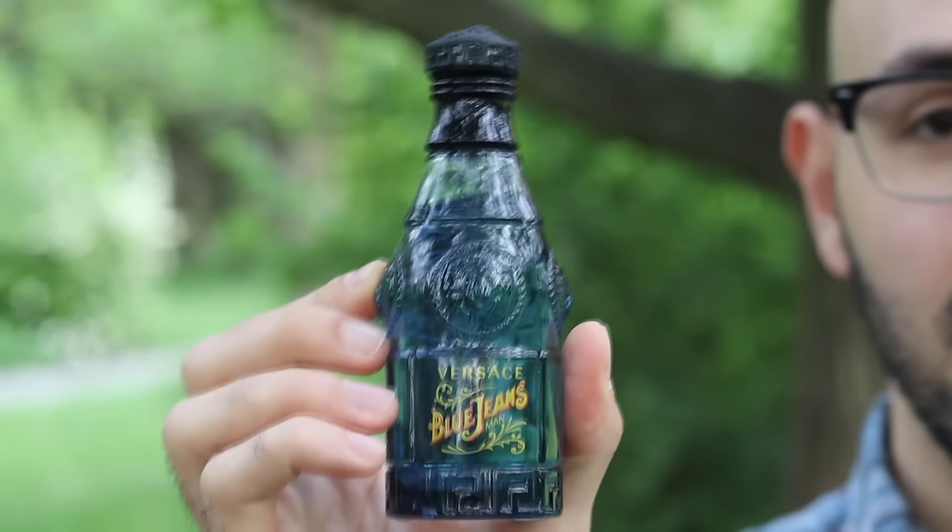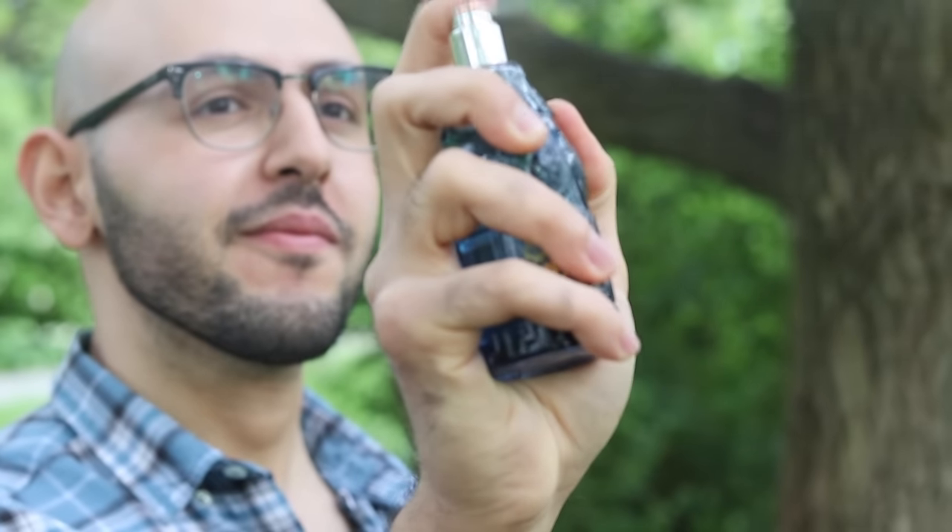Versace Blue Jeans. An old school vibe as well, but a more safe fragrance compared to The Dreamer. An easy, affordable way to get as many compliments as possible for your daily scent.